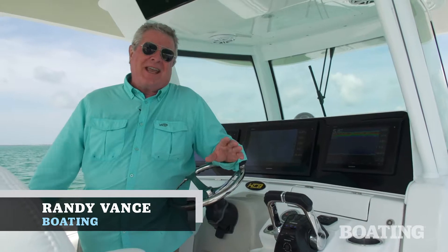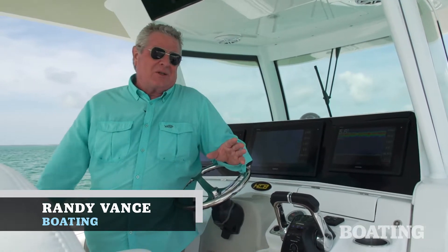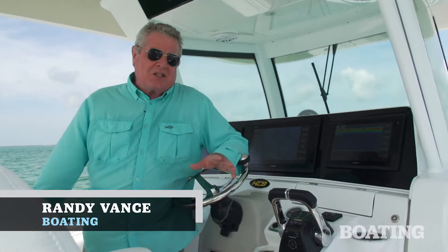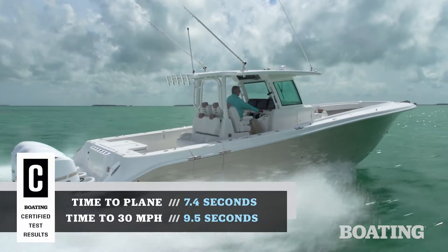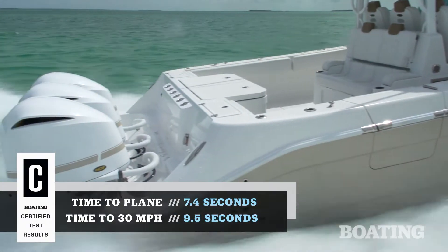Hi, I'm Randy Vance. Today, I'm on the HCB Center Console Yacht, the 39 Special. This boat has a yacht designation and it comes both from its design and its performance.